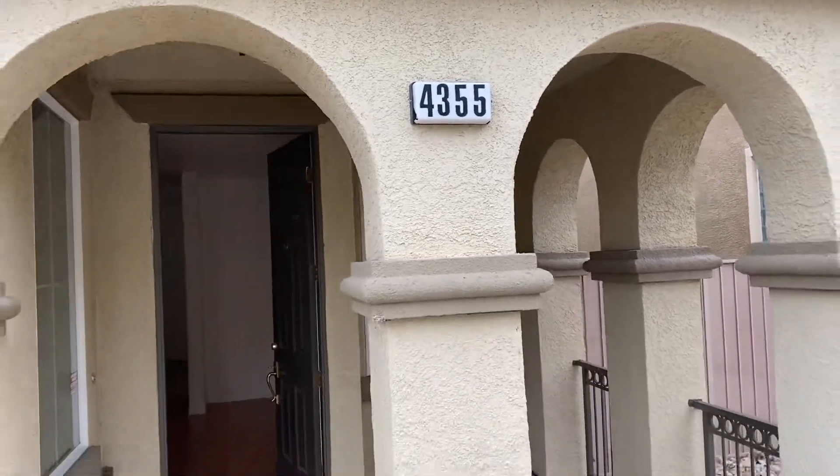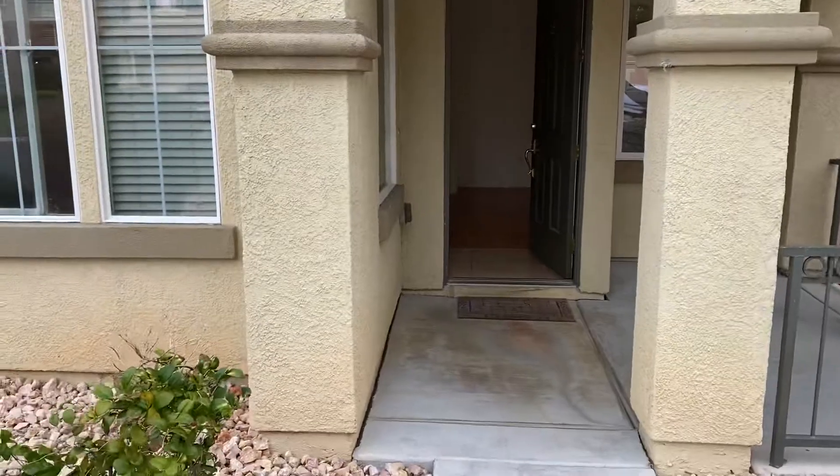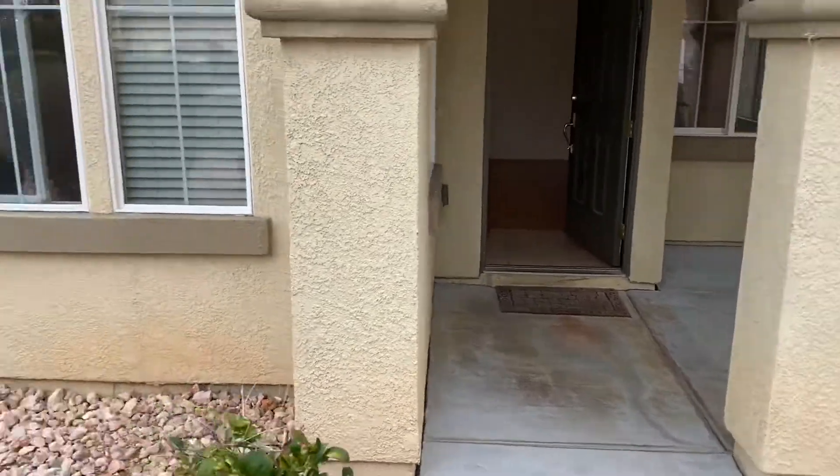Today's January 20, 2020. We're doing a move out report for 4355 Crop List. We're going to take a look at the exterior first.